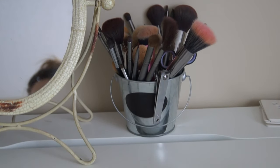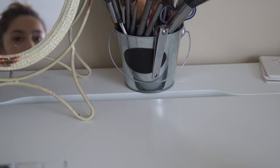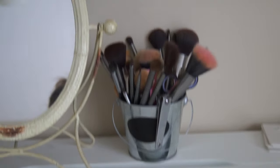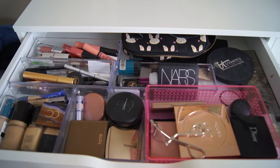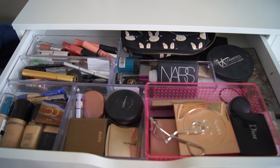Moving over here I just have my makeup brushes. Most of my brushes are BH Cosmetics, some of them are Real Techniques, IT Cosmetics brushes, and I have some MAC ones and some Sigma brushes in there as well.